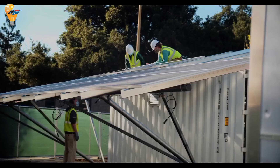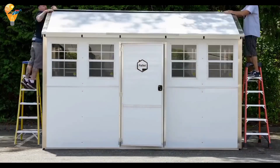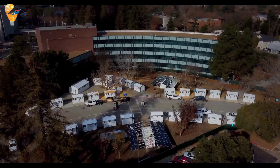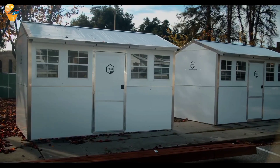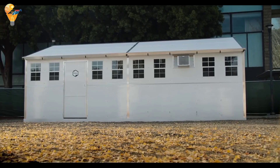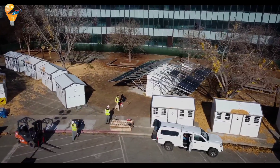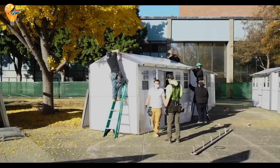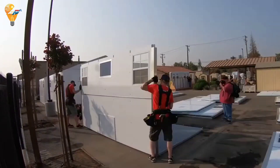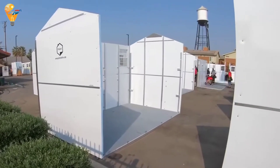One of the standout features of the Pallet Shelter is its ease of assembly. With a simple, modular design, these shelters can be set up quickly by just a few people, making them ideal for emergency situations where time is critical. Pallet Shelters are currently being used in a variety of settings, from homeless encampments to disaster relief areas. Their flexibility and portability make them a versatile solution for a wide range of housing needs — a powerful tool in the fight against homelessness and disaster displacement.